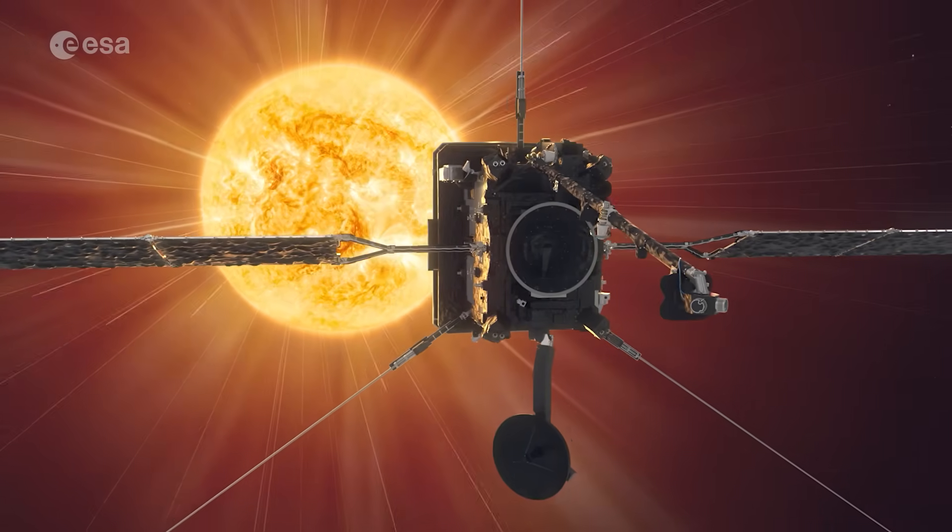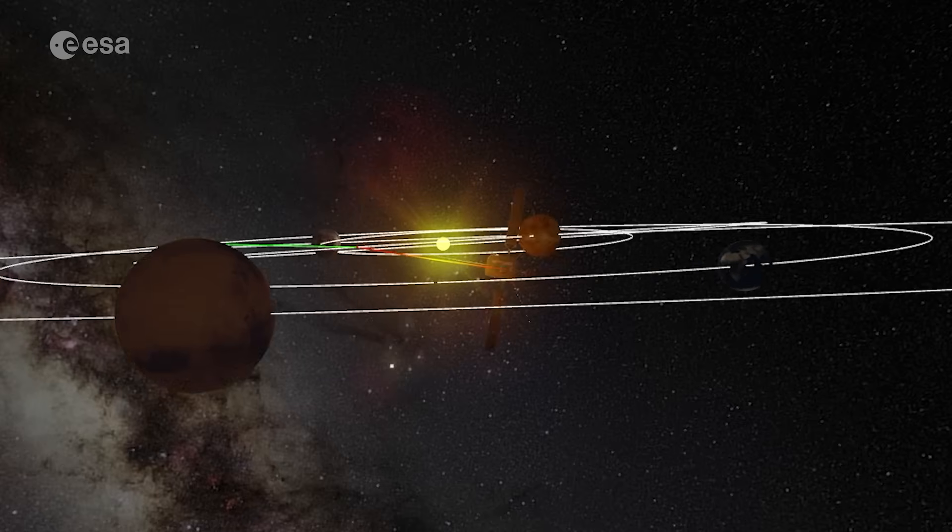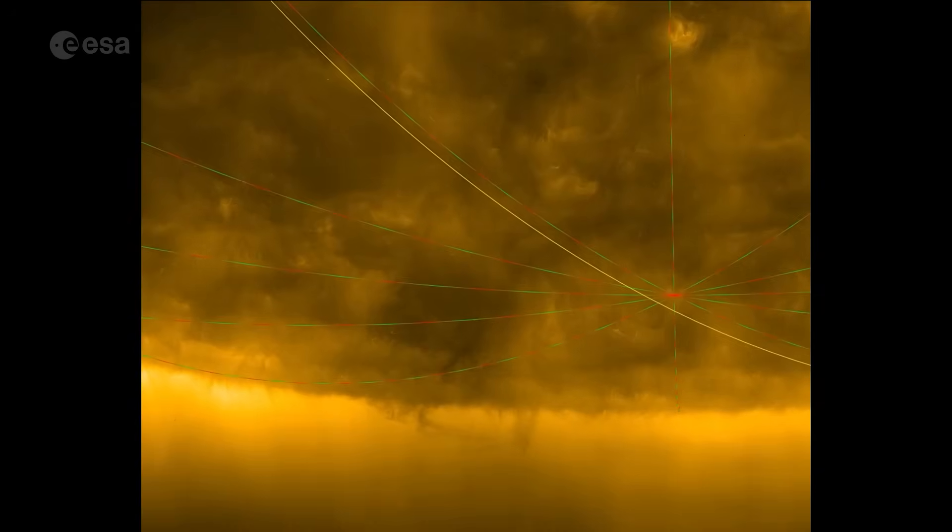But Solar Orbiter is different. In 2025, it tilted its path out of this plane, giving us a first-ever look at the Sun's South Pole.